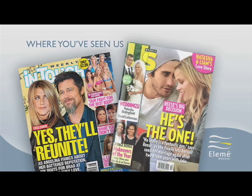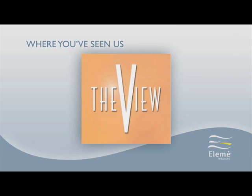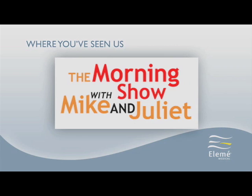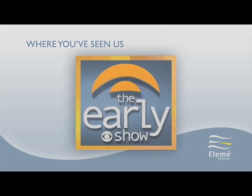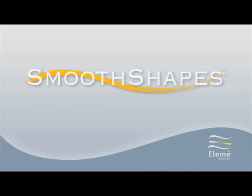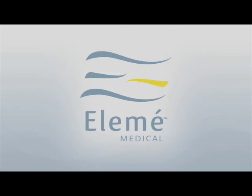Perhaps that's why Smooth Shapes has received so much positive media coverage from the nation's biggest television and print outlets. Be sure to ask your treatment provider about Smooth Shapes from LMA Medical.